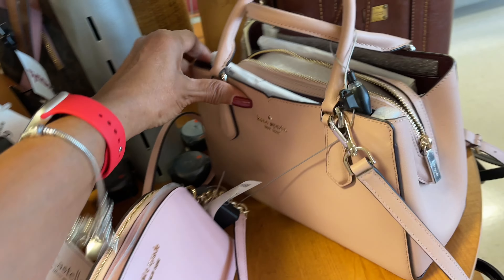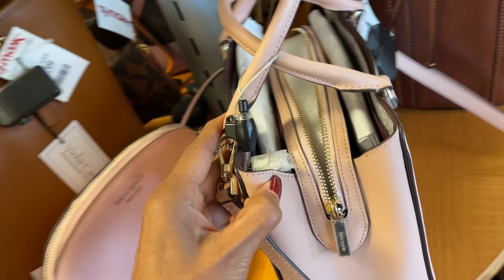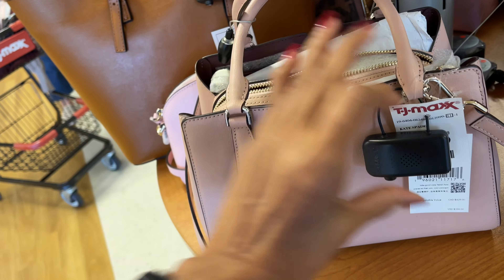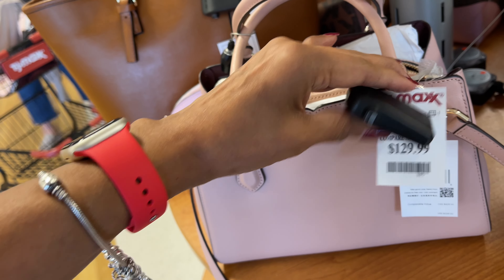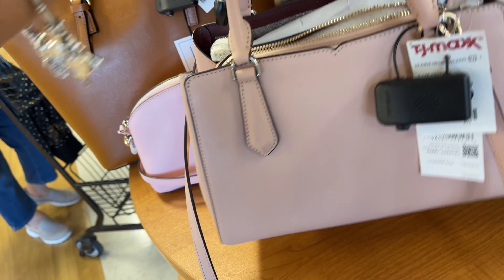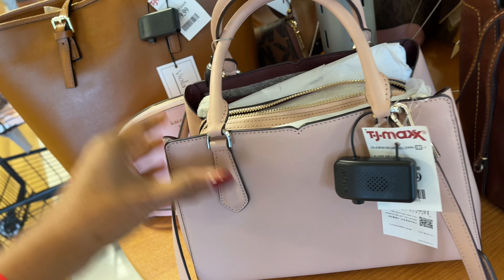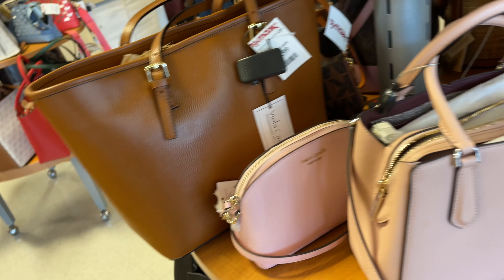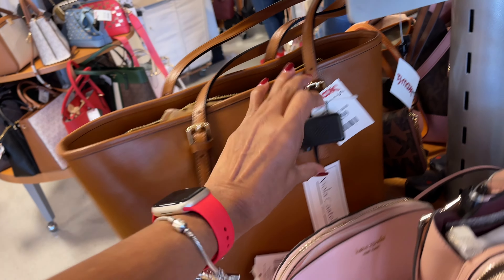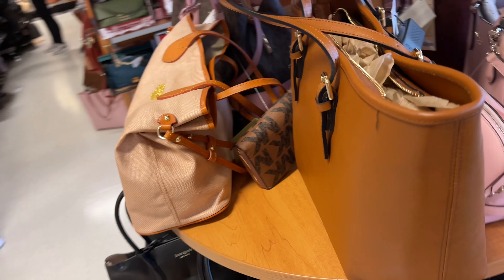Look at this one — this is cute. These are so nice if you don't want a big bag. $130, three compartments, top handle, shoulder strap. I'm loving these — they have a lot of bags today. I'm going to buy Castellini for $80 — look, ladies, look!